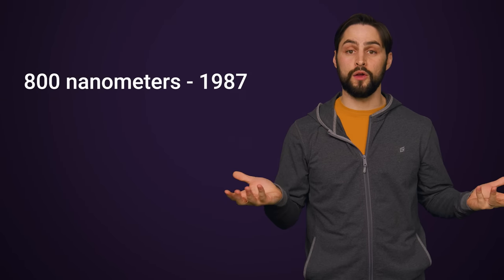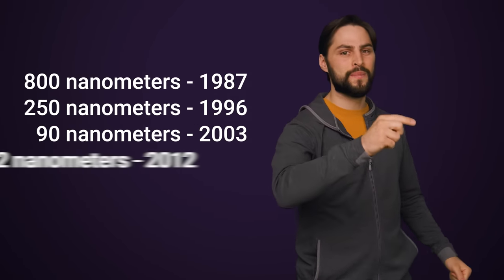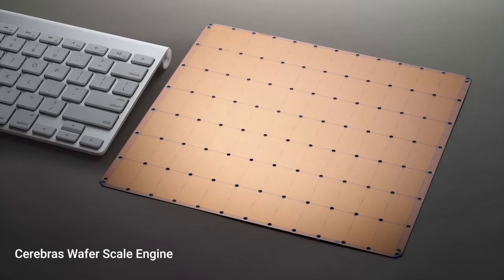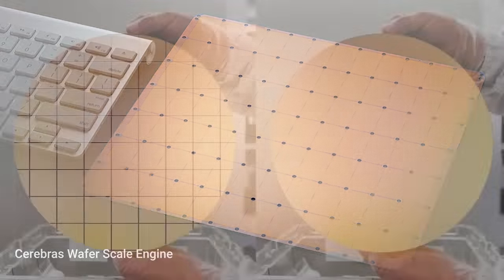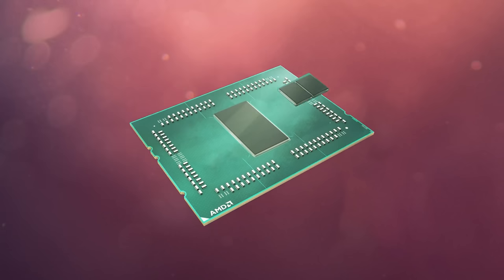Transistors have gotten much smaller, which makes our chips perform better and consume less power. But as we start hitting the limits of how small we can make them, the obvious way to continue improving performance is to make the chips bigger. But doing this raises the chances of a manufacturing defect — one little tiny defect that will render the entire thing useless.